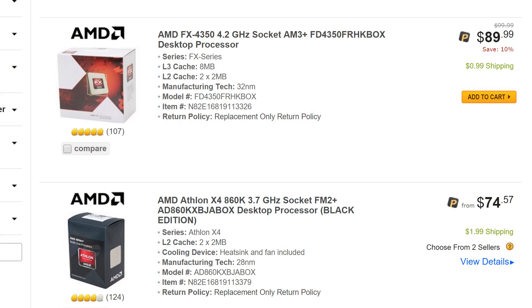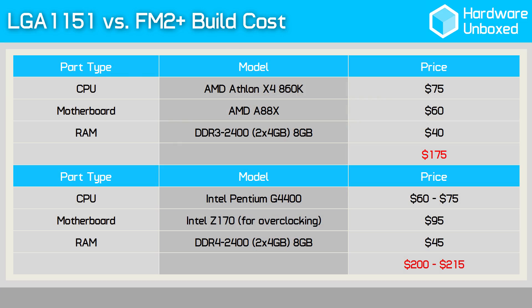On the other side of the fence, we find AMD and their small army of extremely affordable quad-core processors. Most notably, the FX4350 at $90 and the Athlon X4 860K at an almost impossible to refuse $75. Supporting FM2+ motherboards start at a little over $40, but if you want to go the full hog and get yourself an A88X motherboard, expect to shell out at least $60. Add another $40 for an 8GB DDR3 memory kit and you have yourself what looks to be a very capable $175 combo.